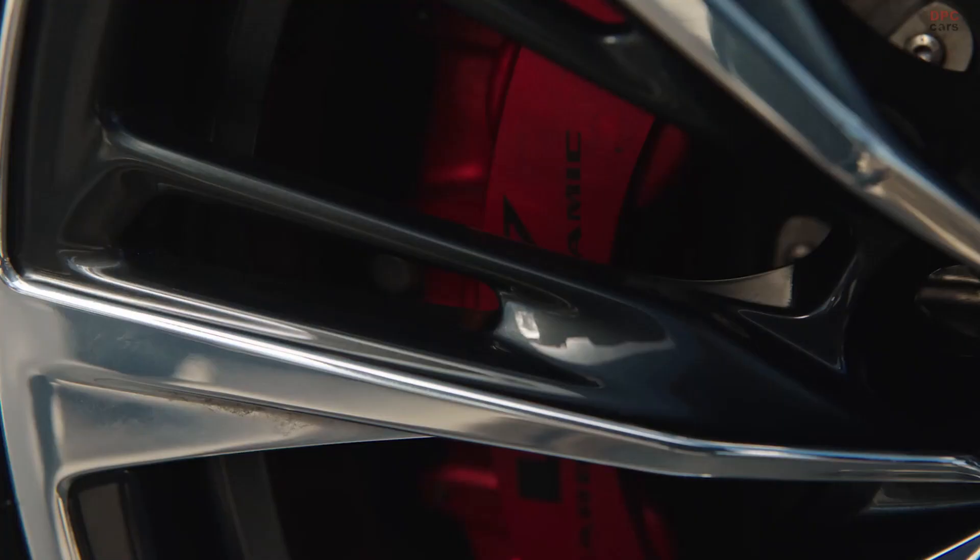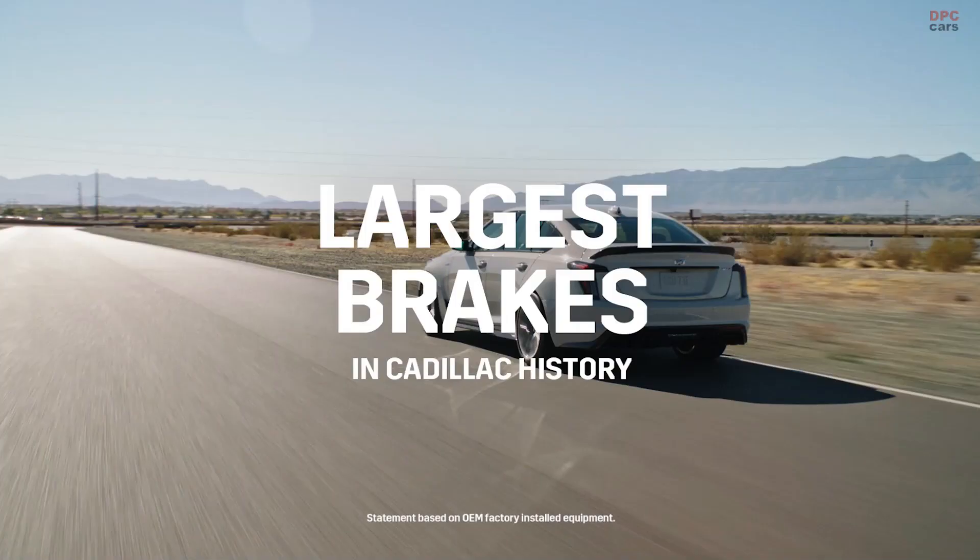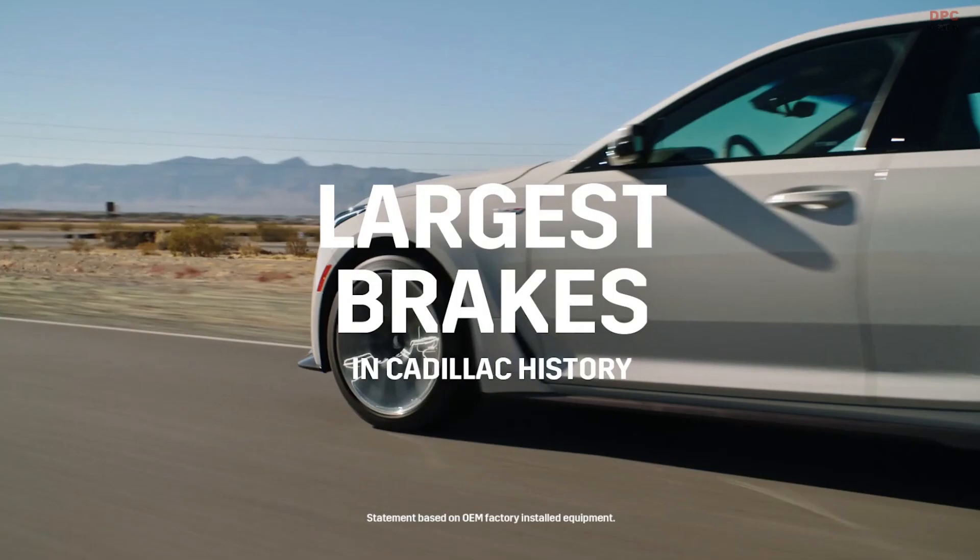They're Michelin Pilot Sport 4S's specifically designed and tuned for the V Blackwings, and there's actually some R compound in the tread for these tires. The wheels are designed also to fit the brakes, because those brakes are huge. The carbon ceramic brakes on the CT5 — that caliper is bigger than my leg. So you have to have that size wheel to fit those brakes.